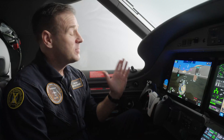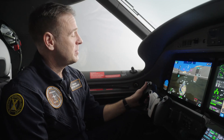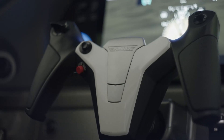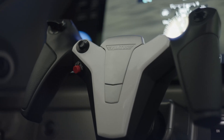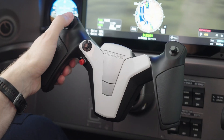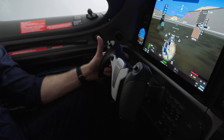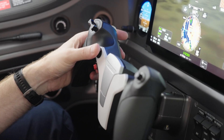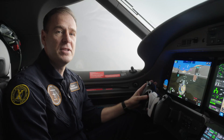Another big change you may have noticed are the ergonomic new yokes. These yokes are designed to allow the pilot to fly with a single hand and still access every essential function — for example, pitch trim right here, push to talk, checklist advance, TCS, and the autopilot quick disconnect and pusher interrupt.